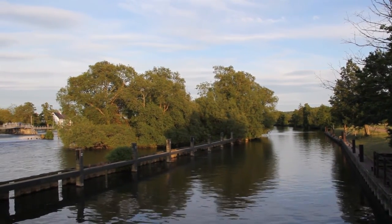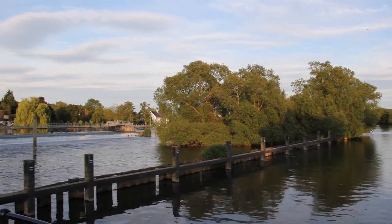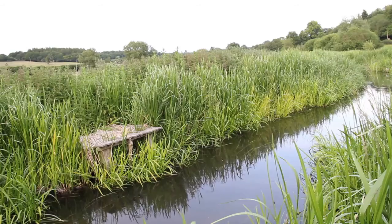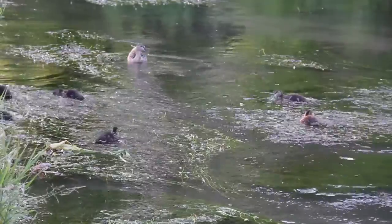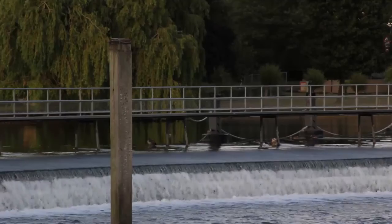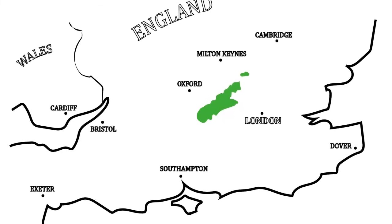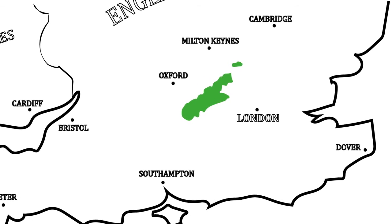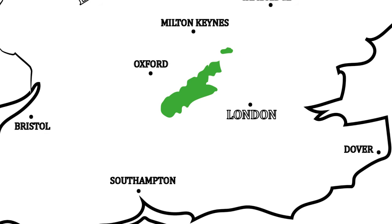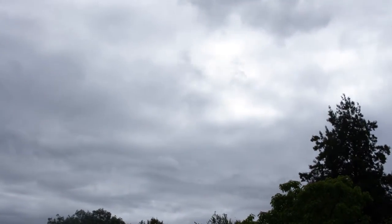Chalk streams have a fascinating series of biological systems. But the most important feature of these streams is also the one under the most pressure — the water itself. Every living cell requires water, and Southern England is under huge strain for water consumption. Millions of people live here and the population is growing. They all need water to drink and bathe. For water companies, groundwater pumped from the rocks below is often a tempting source.